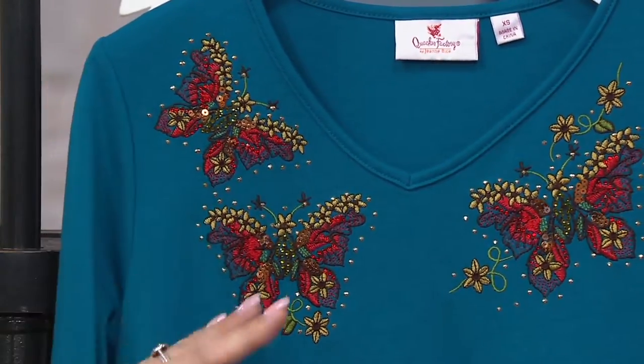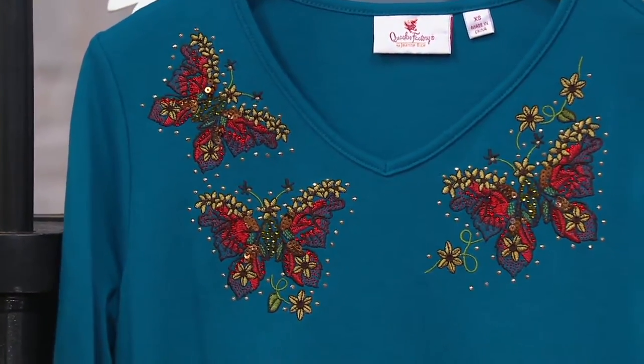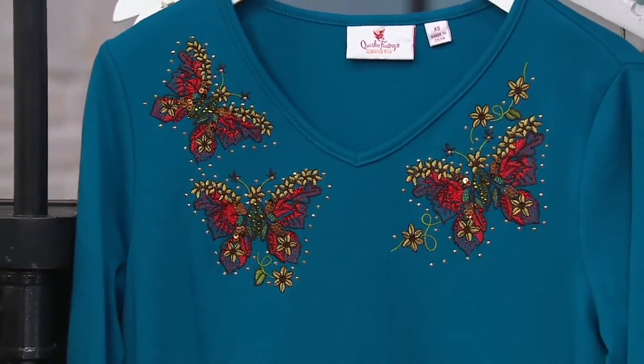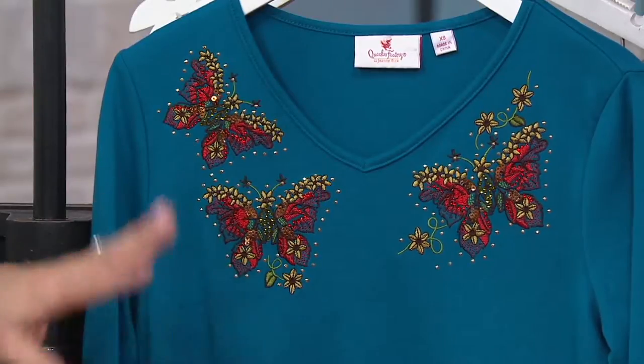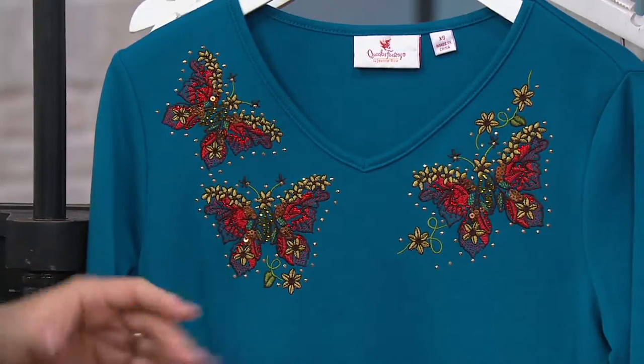The other selection that we had, which is now gone, was red with the leaves. So that definitely was fall, but this you can wear absolutely anytime you want to, especially if you collect.